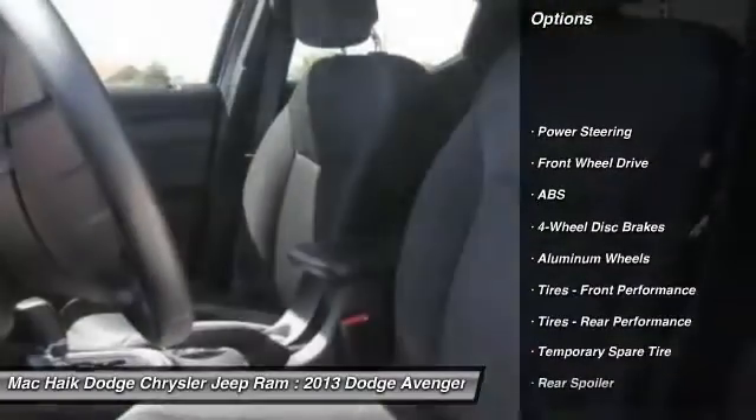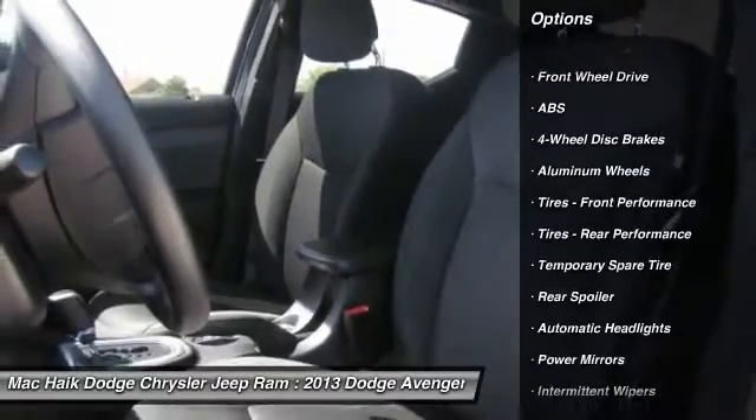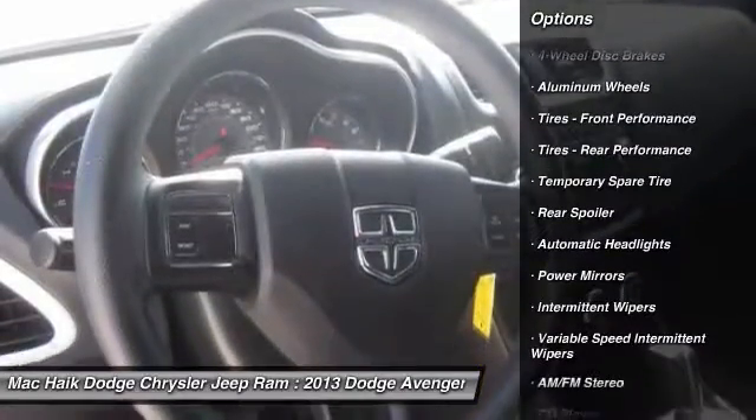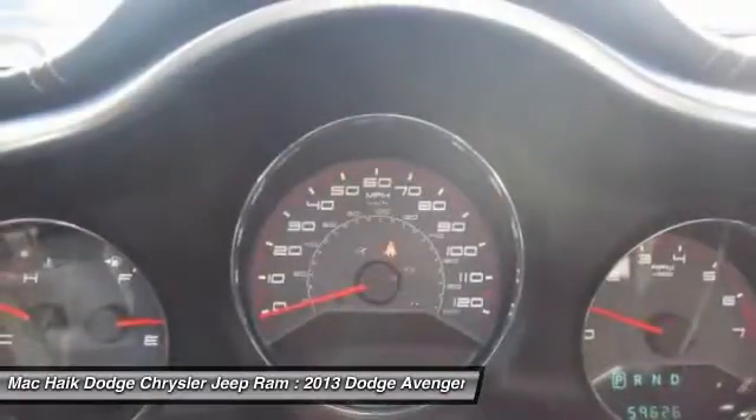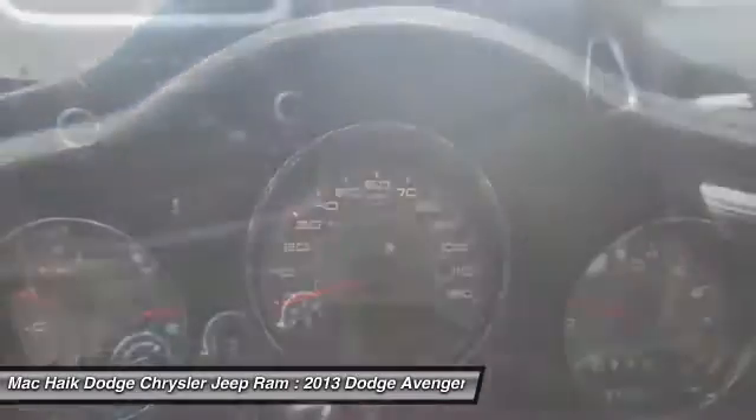Stability control, traction control, steering wheel audio controls, anti-lock braking system, keyless entry, driver airbag, power steering, adjustable steering wheel, four-wheel disc brakes, and cruise control.